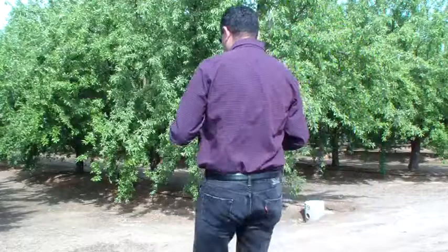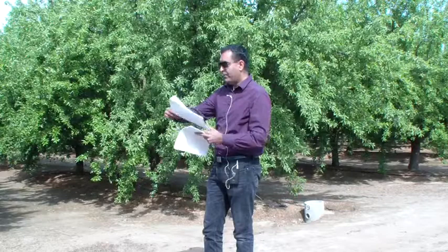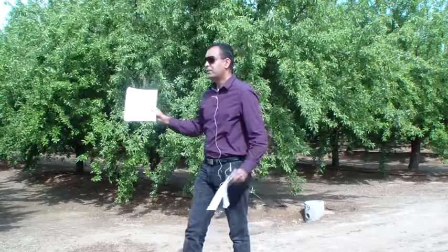I hope your season started well. We had some rain lately. While it was much-needed rain, with the showers at this time of the year, we should also be concerned about possible diseases in our orchard. I am passing these handouts, which I printed from the almond IPM guidelines on the UC IPM website.